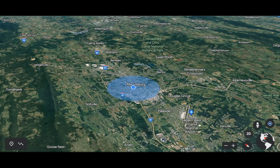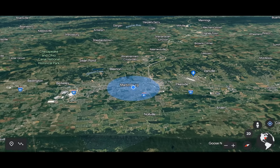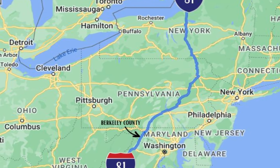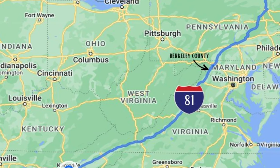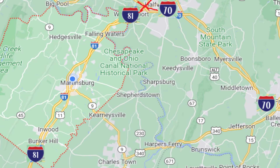This is Berkeley County, West Virginia. It sits between Jefferson County and Morgan County. Interstate 81 runs right down the middle, and it's one of the draws to this area because it makes it very easy to get around. 81 runs from north to south, from the Canadian border in upstate New York, down through Pennsylvania, Maryland, Berkeley County, West Virginia, all the way to Tennessee.